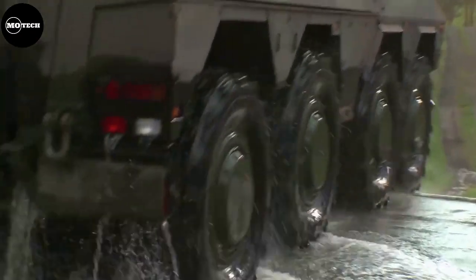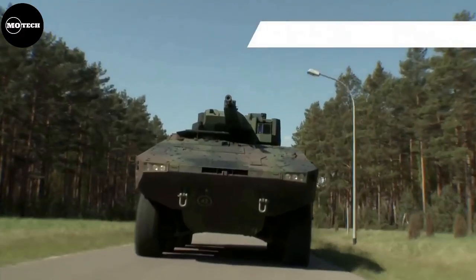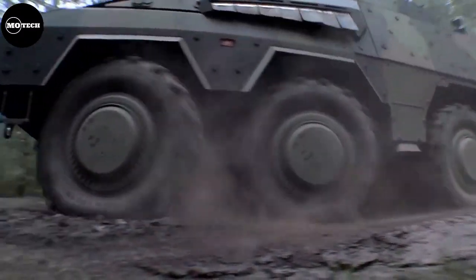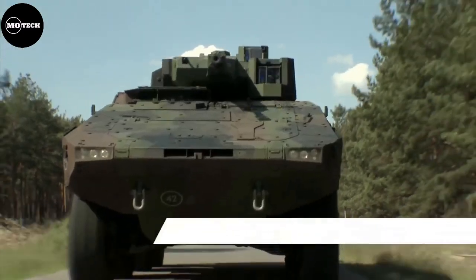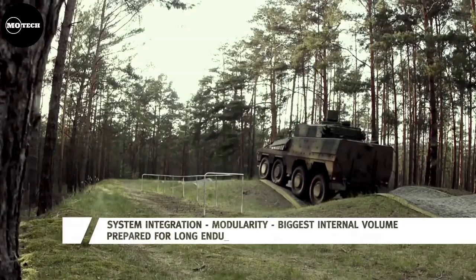It features a maximum speed of 103 kilometers per hour, operational range of 1,100 kilometers, mass of 24,000 kilograms, and an engine of 805 horsepower. The Boxer measures 7.93 meters in length, 2.99 meters in width, and a height of 2.37 meters.